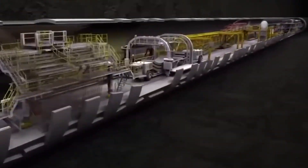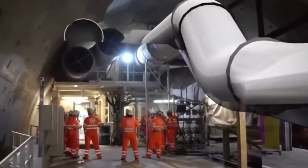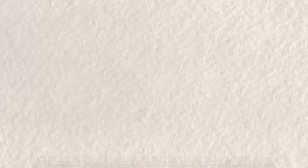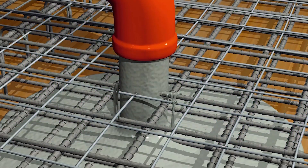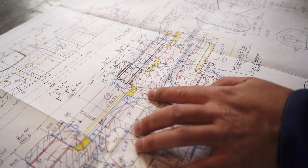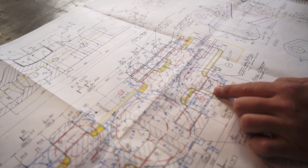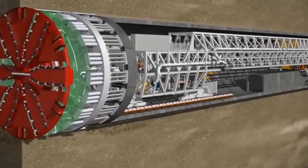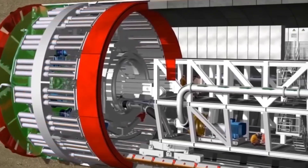Once the trench is ready, prefabricated tunnel sections — similar to those used in the floating tunnel concept — would be carefully lowered into place. These sections would be made of reinforced concrete or steel and sealed with watertight gaskets to prevent leaks. Each section would be positioned with extreme precision, ensuring they fit together perfectly. As they're placed on the ocean floor, the gaps between sections would be sealed with a special high-pressure grout, creating a completely waterproof connection.